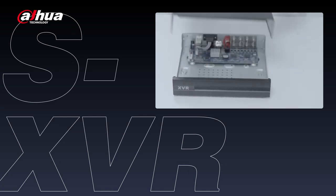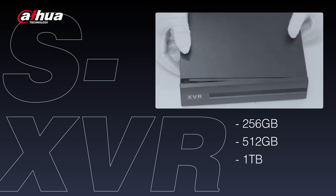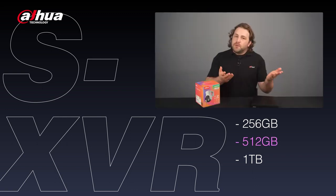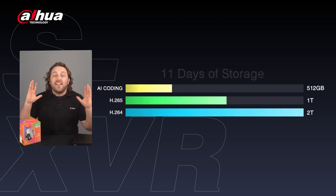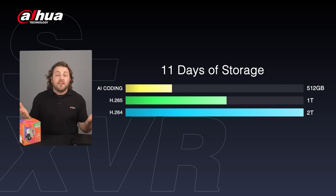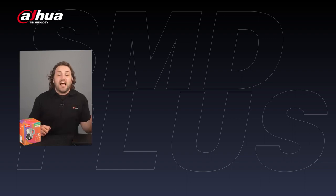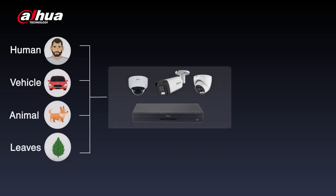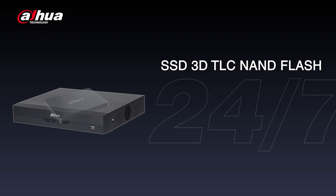Our final highlight is the SXVR, an XVR pre-installed with a detachable SSD that supports 256GB, 512GB, and 1TB storage capacity options. It is recommended to use the 512GB because with Dahua AI coding technology, which saves 50% bandwidth and storage compared to H.265, it can achieve more than 11 days of storage, catering to basic surveillance requirements, providing a more cost-effective option for entry-level surveillance markets. With an XVR, you can utilize AI functions such as SMD Plus, which can recognize human and vehicle shapes based on motion detection, reducing false alarms. The SSD 3D TLC NAND flash and strict compatibility tests with the XVR ensure continuous 24/7 recording.